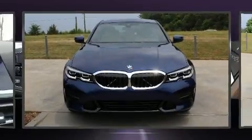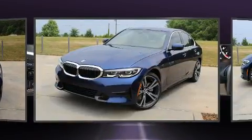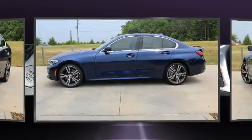Get excited about the 2020 BMW 330i. This four-door, five-passenger sedan is waiting for you to take home. It features an automatic transmission, rear-wheel drive, and a two-liter four-cylinder engine.